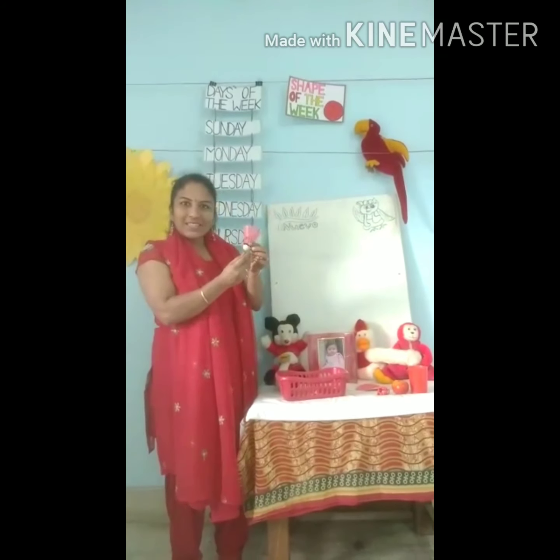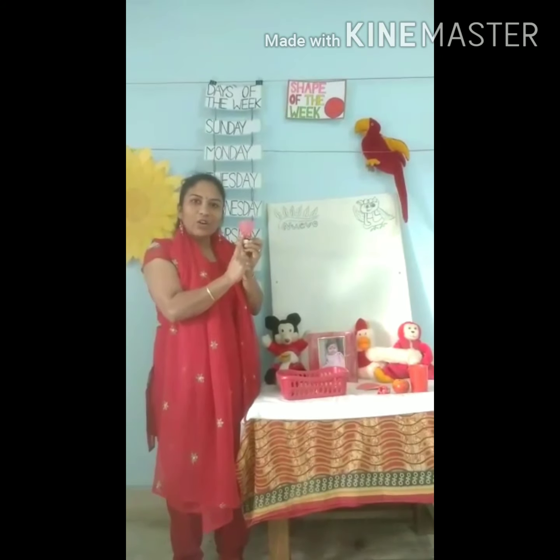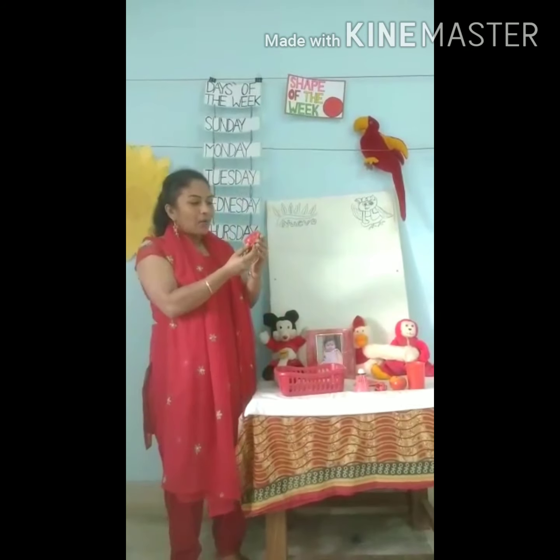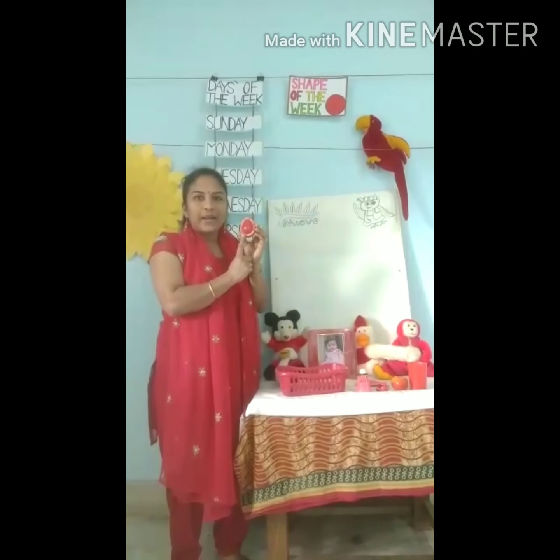What's this? A shuttlecock. Red shuttlecock. Wow! This is a bedlamp. Red bedlamp.